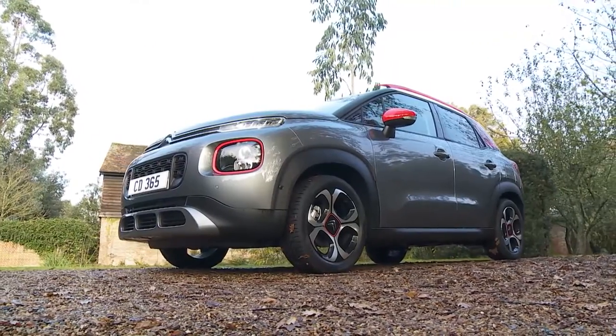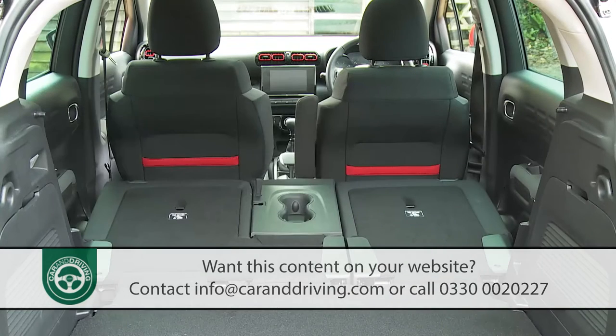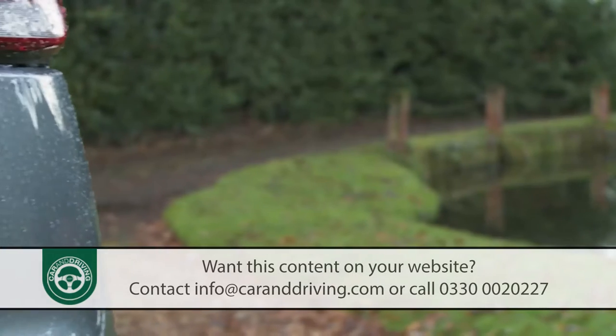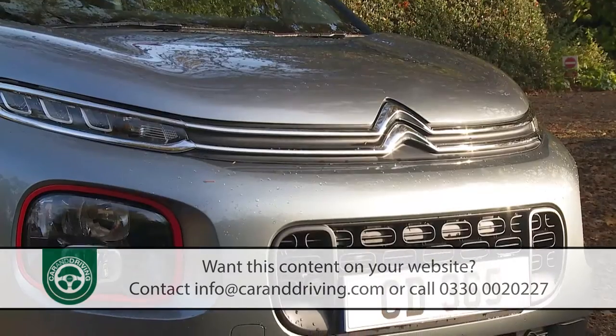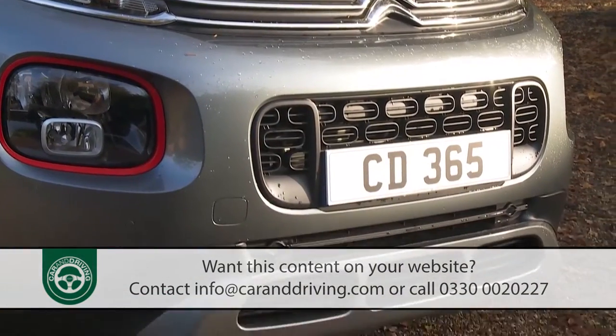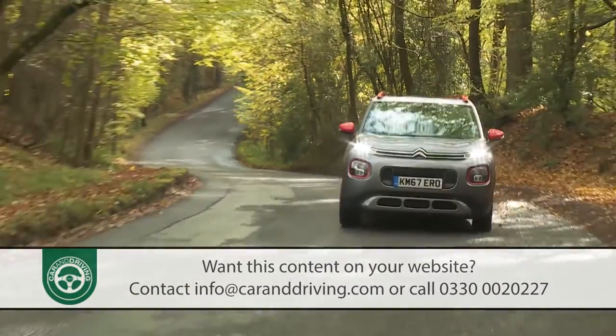Just because a car is fashionable doesn't mean it can't also be practical too. For proof of that, Citroen brings us this C3 Aircross. This complete and highly personalizable package is their idea of what a little SUV should be.